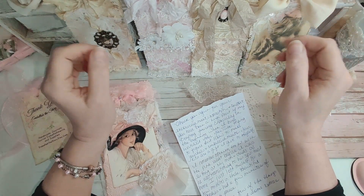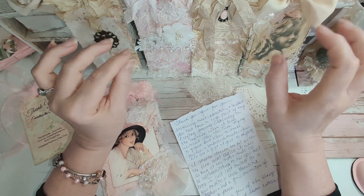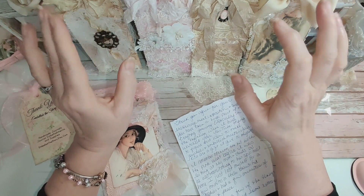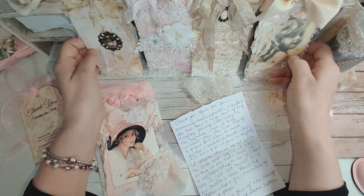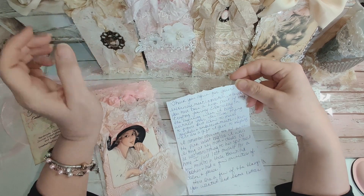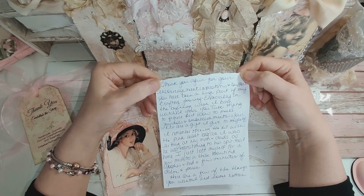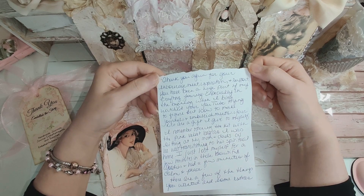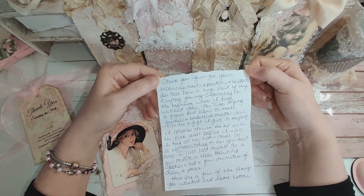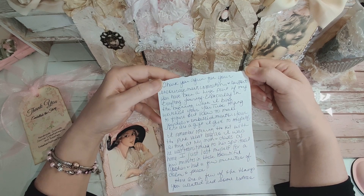I reached out to her and asked when she was putting the tags up in her shop, and she said, 'Give me your address — I want to send you one.' I was so thankful for that. I was willing to purchase these from you Tammy, but you are so sweet for sharing them. Tammy wrote: 'Thank you for my encouragement, inspiration and support.' I've been a huge part of her crafting journey, especially in the beginning when she binge-watched my YouTube channel.